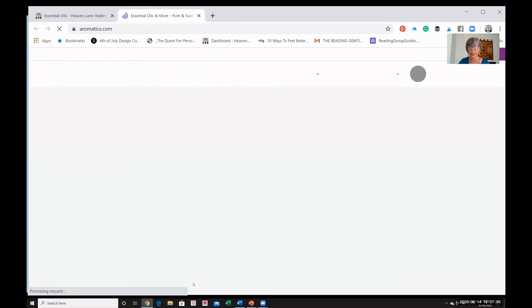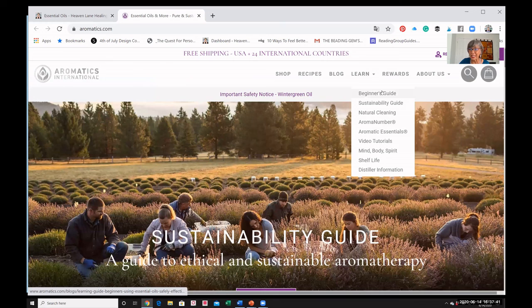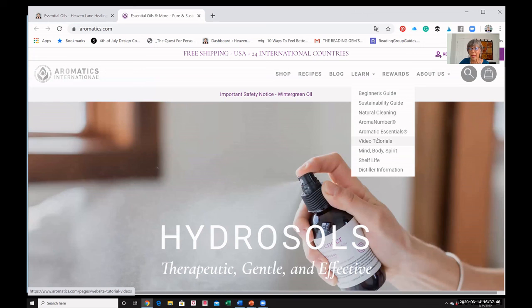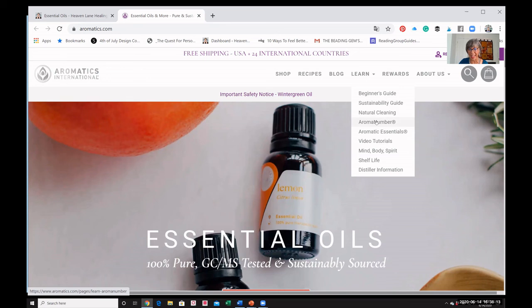I get a lot of my information from Aromatics International. If you're a do-it-yourselfer and just want to go it alone, they're a reputable company and they have a section called 'Learn' with a beginner's guide, a sustainability guide, natural cleaning, aroma blending, and more. They have some courses you can pay for and some free things, and once you get on their newsletter list you get amazing recipes all the time. You don't have to come under me or do anything like that to get their information.